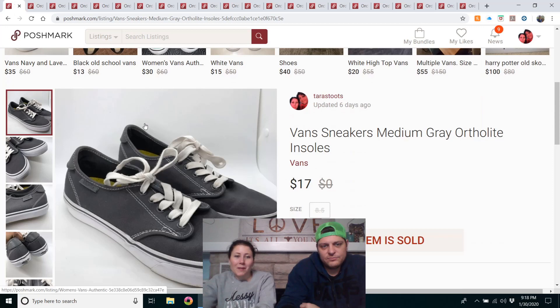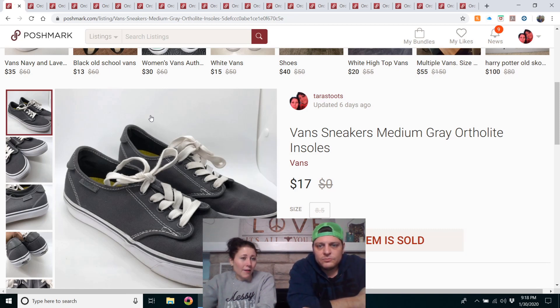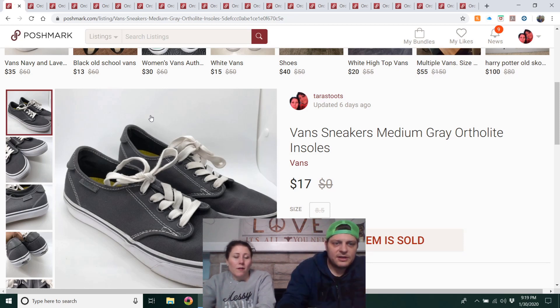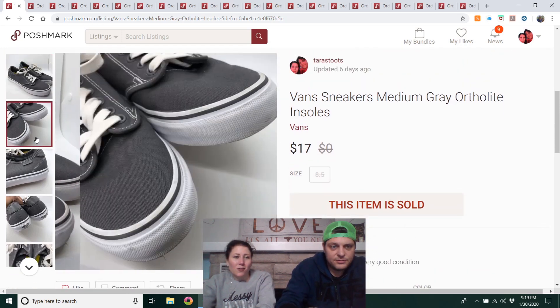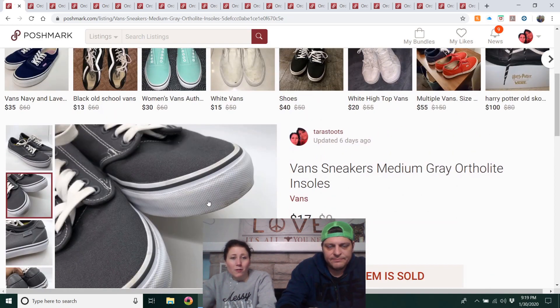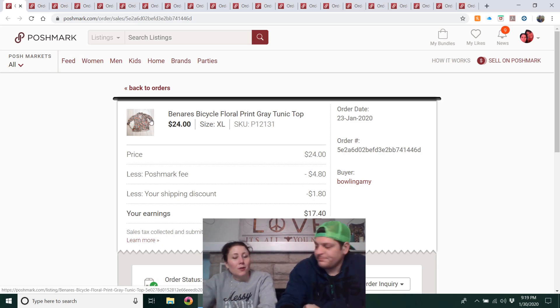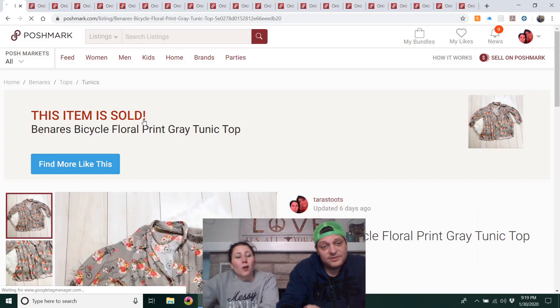Vans sneakers, medium gray with OrthoLite insoles — from our ThredUp box, paid about $4 for them. Had them listed for $30, negotiated back and forth with a buyer, finally gave her a deal. She then rated me three stars for cleanliness on some of the cleanest shoes we've ever sold. I described the light scuffs in the listing and showed every picture — I just don't understand.